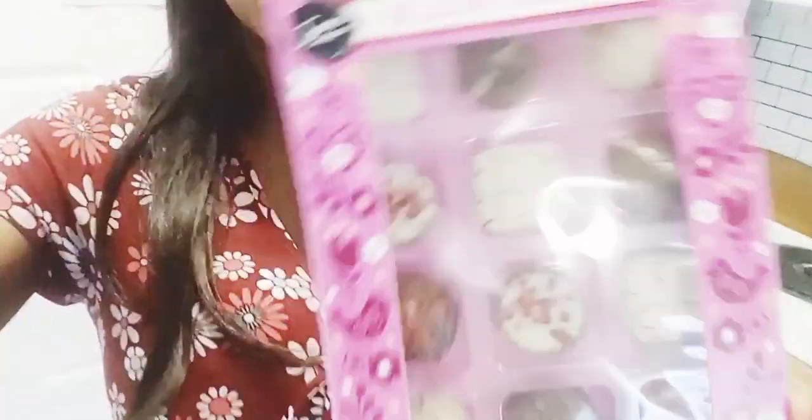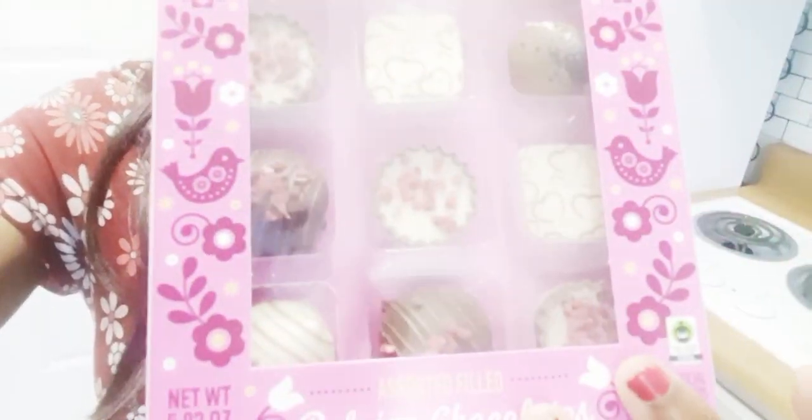These sound so delicious. My goodness. So these chocolates are for you. Now that you are nice and moisturized, it's time to enjoy these chocolates. Yay!